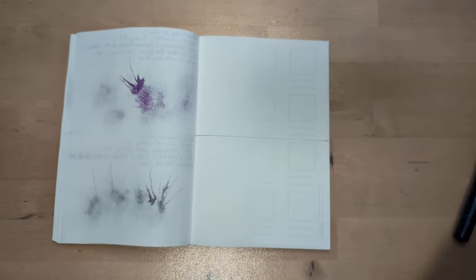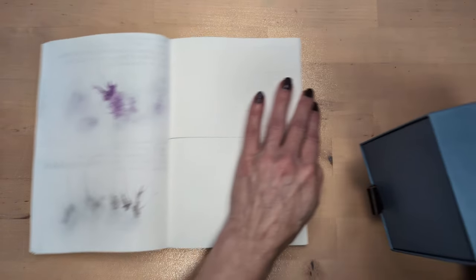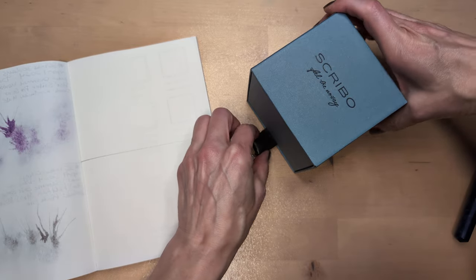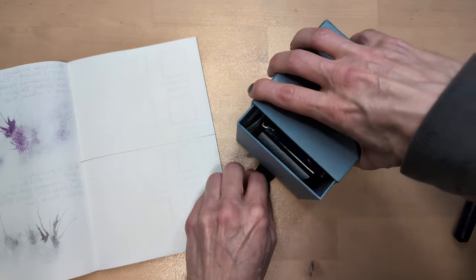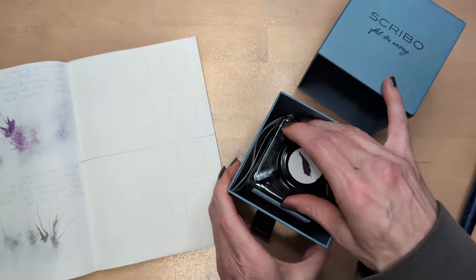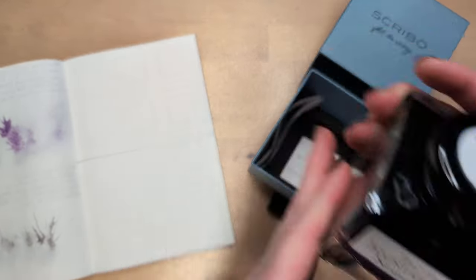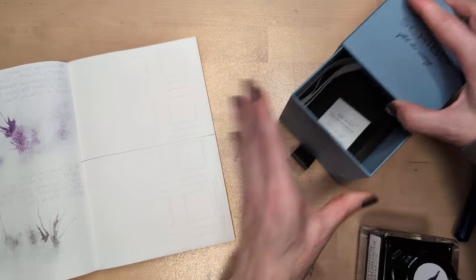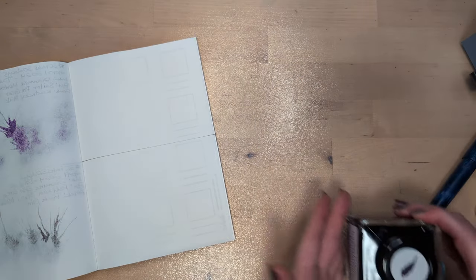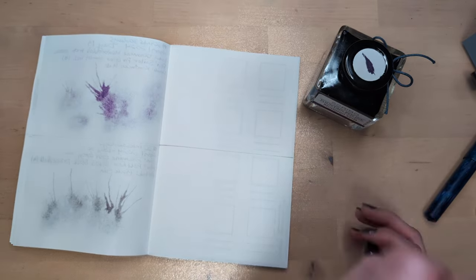I had to show this experience to my partner just now - look at this unboxing experience for an ink! First off, it's heavy, and then there's this little fake leather pull tab and this massive bottle. It's great. There are inks that, if you want to give a gift, they make a great gift if only because they are an experience, and this is one.